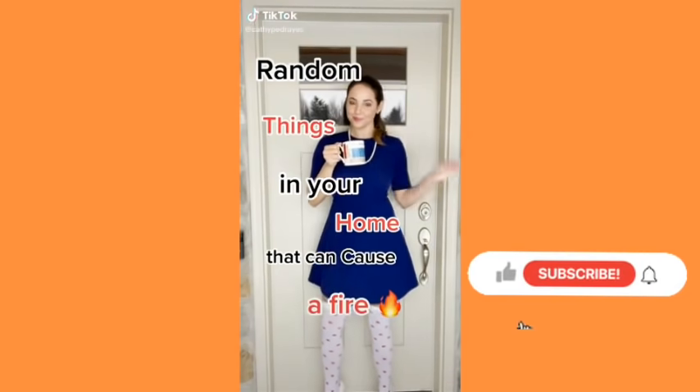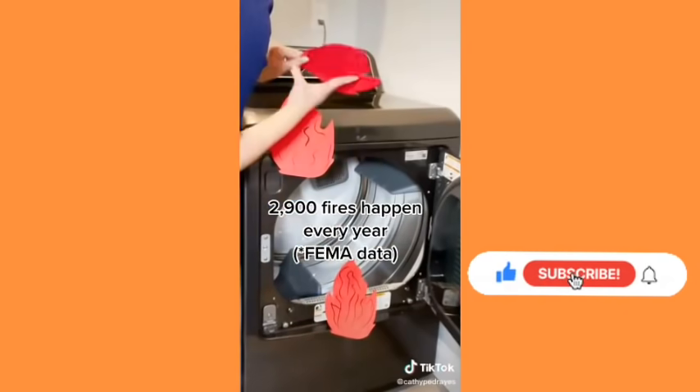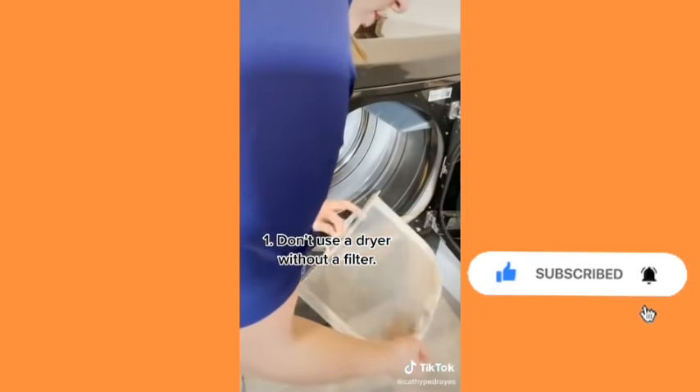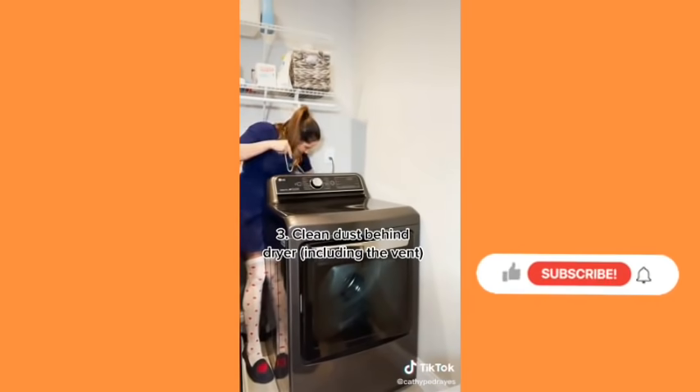Get some things in your home that can cause a fire — your dryer. Almost 3,000 fires happen every year and it's usually started by dust, fiber, or lint. So here are some tips: don't use a dryer without a filter, clean the filter, and don't forget to clean behind the dryer including the vent.